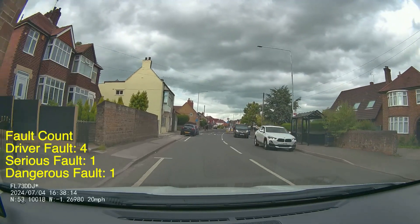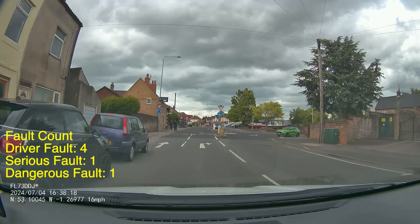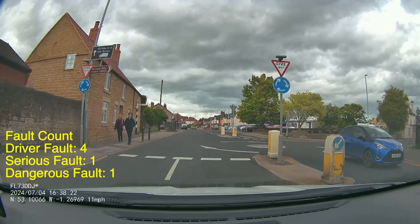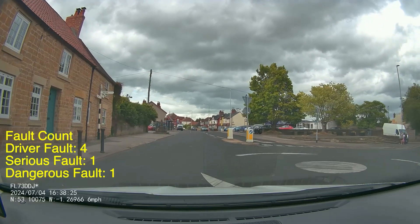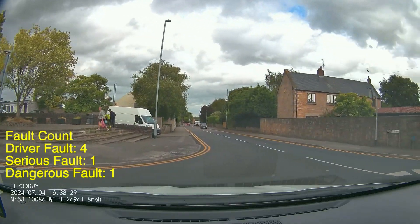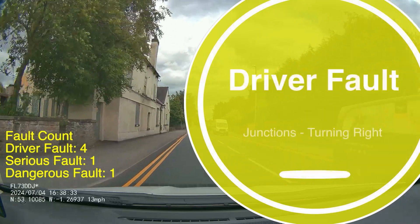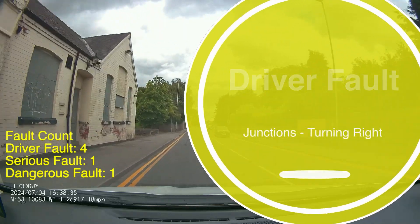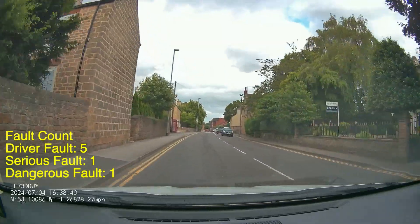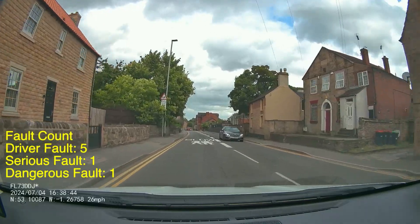As we approach the mini roundabout just up ahead we're going to be turning right and there are two lanes for that. If you're turning right, get all four wheels fully into your lane and then keep close to the mini roundabout as you make your turn. The pupil on the way up here did have her left wheels on the white lines, and that can cause a problem for vehicles behind, so I'm going to record a driver fault for that — it just could have caused a problem if someone was going past in that lane.